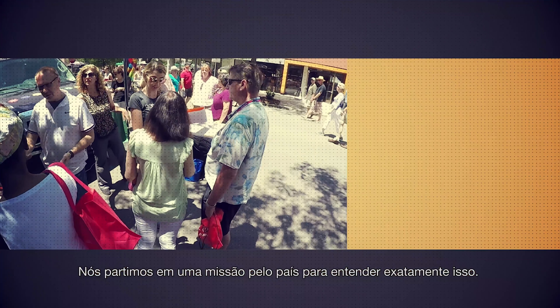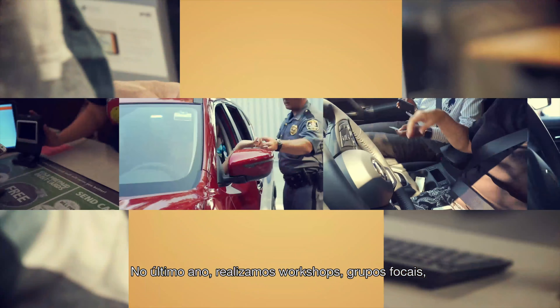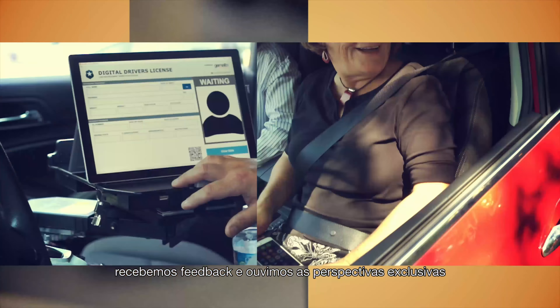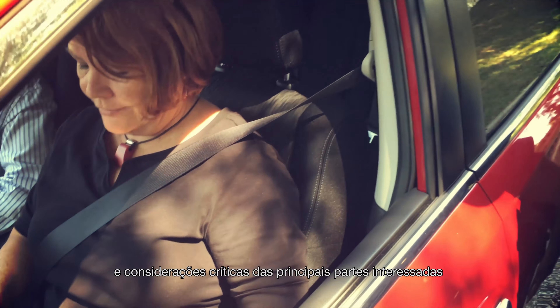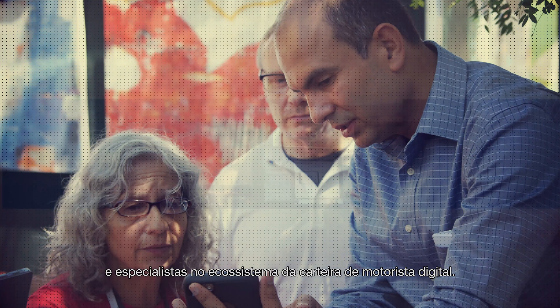We set out on a cross-country mission to understand exactly that. Over the last year, we conducted workshops, held focus groups, collected feedback, and listened to the unique perspectives and critical considerations from key stakeholders and experts in the DDL ecosystem. We then refined our digital driver's license solution with all of that in mind.